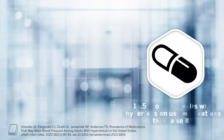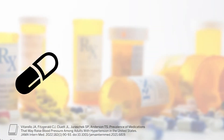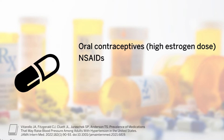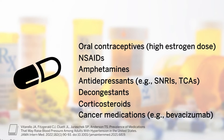A recent study found that 18.5% of U.S. adults with a diagnosis of hypertension were using medications that raise blood pressure. Some commonly used medications with blood pressure-raising effects include oral contraceptives, particularly those with high estrogen content, non-steroidal anti-inflammatory drugs (NSAIDs), amphetamines, certain antidepressant classes, decongestants, and corticosteroids. Also, certain weight loss medications and some cancer therapies such as bevacizumab may also raise blood pressure.